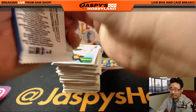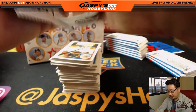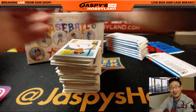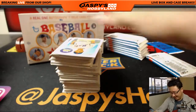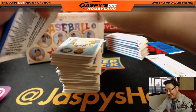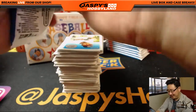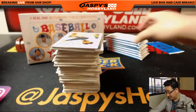It was just a base card. If it was an autograph, you'd be hearing me talk about that every second — like, the auto that we pulled, what an auto, couldn't believe that auto. You wouldn't hear the end of it. But base is good enough, it's pretty strong.